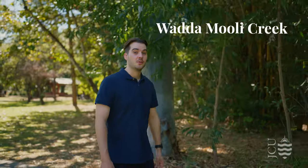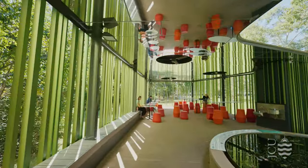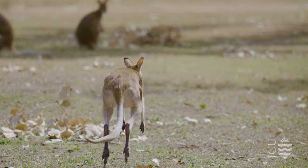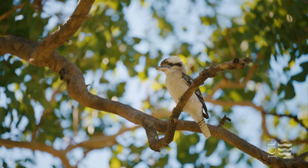Townsville has a tropical climate, which means it's home to some amazing flora and fauna. There are a lot of lovely places to sit and enjoy nature on campus. You can often see a lot of native wildlife surrounding us, like kangaroos, wallabies and kookaburras.